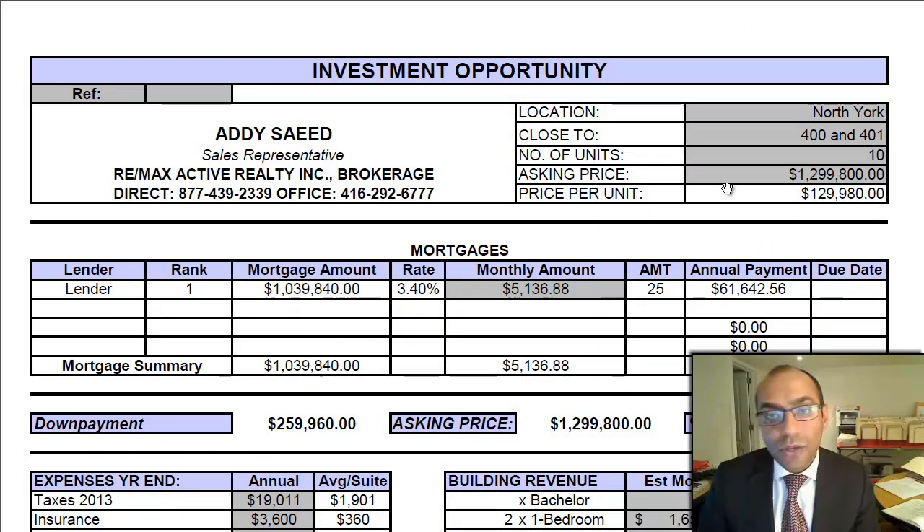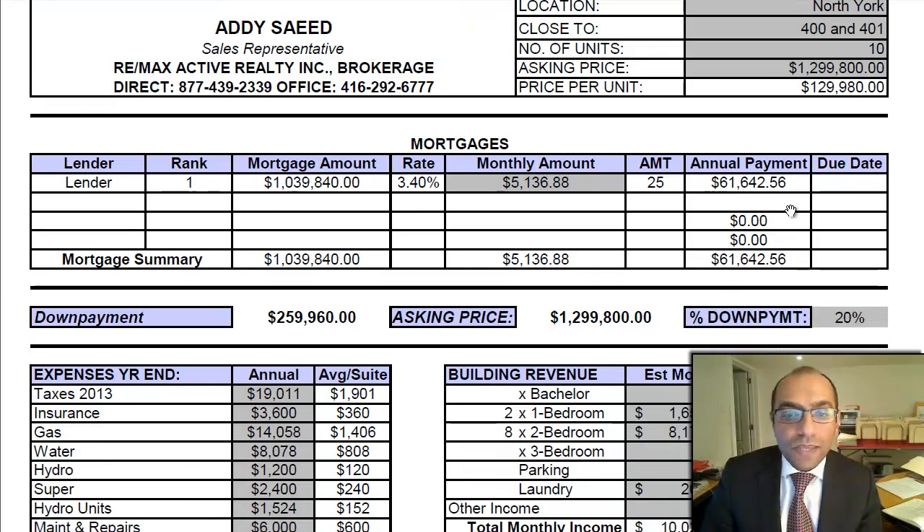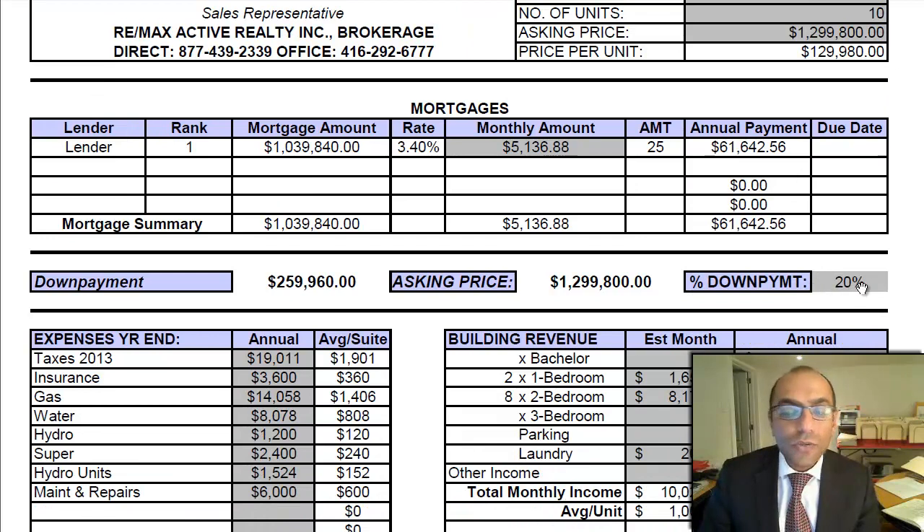With 10 units in the building, the price per unit works out to $129,980. With the mortgage at 20% down, you'd be looking at a down payment of $259,960. The first mortgage works out to almost a million — $1,040,000 at a 3.4% interest rate, which is pretty much standard in the marketplace right now. The monthly mortgage payment works out to $5,136.88.